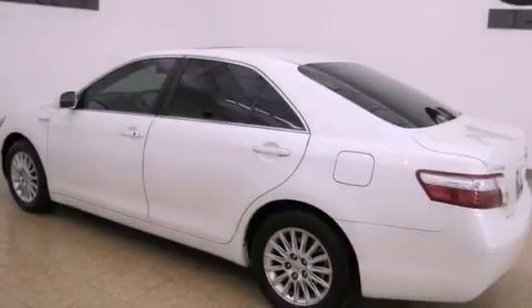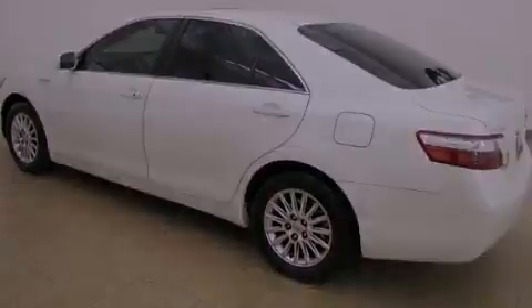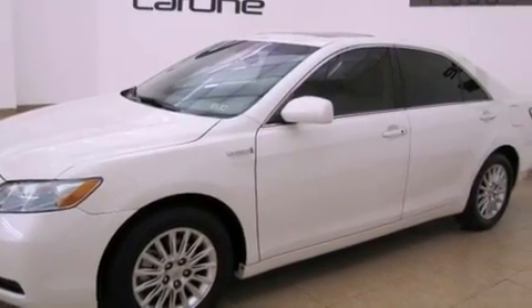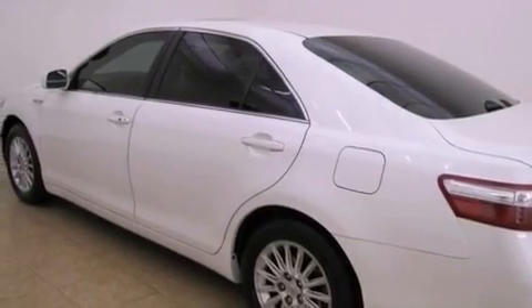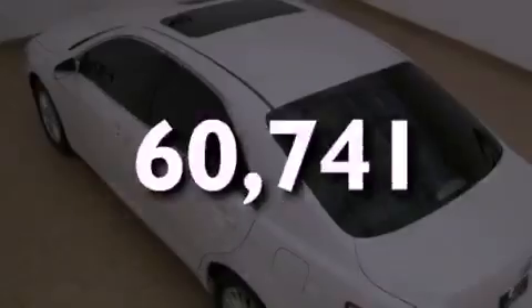All of the following features are included: aluminum wheels, a low-tire pressure indicator, cruise control, a leather-wrapped shift knob, an engine immobilizer theft deterrent system, stability control, multi-reflector halogen headlights, an anti-lock braking system, a power driver's seat, and this vehicle has fewer than 61,000 miles on the odometer.